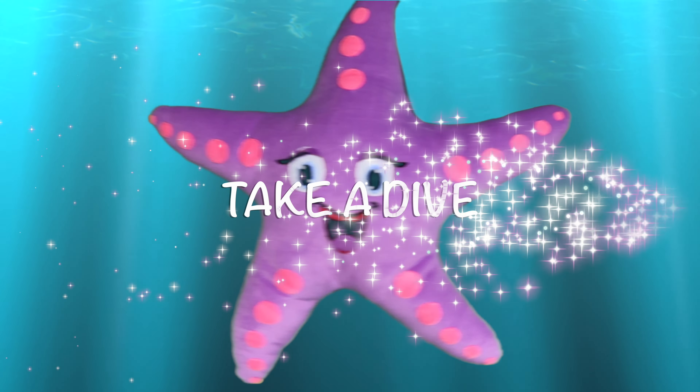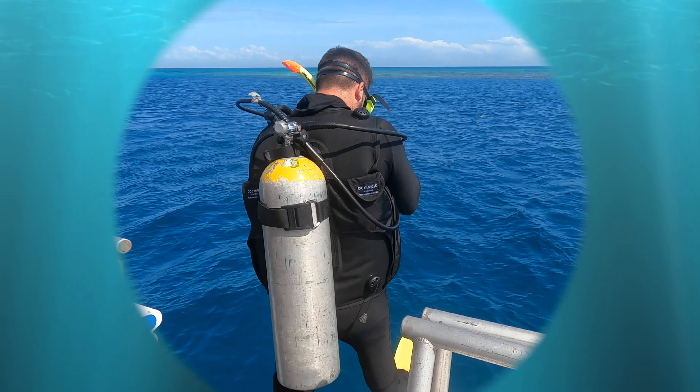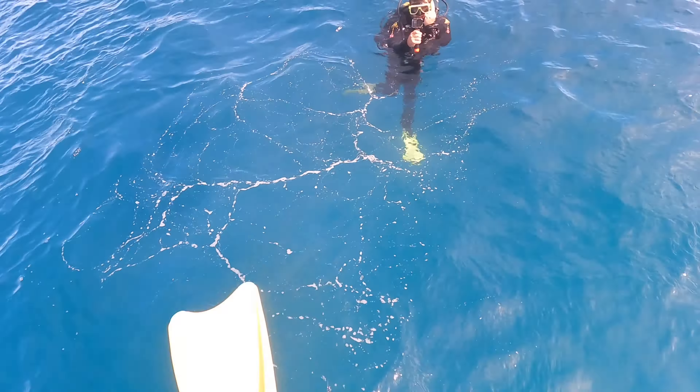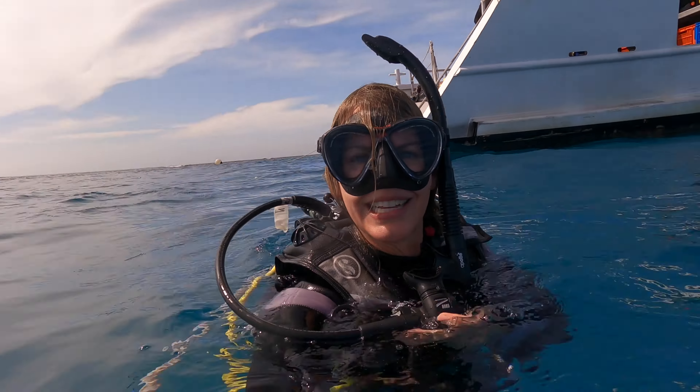Hey everyone, I'm Kristen, this is Starfish — thanks for checking out the Kristen Starfish show. Now we don't live in Australia anymore, so we can't head out to the reef, but we can watch underwater videos instead and learn all about marine animals. So let's check out some turtle videos!